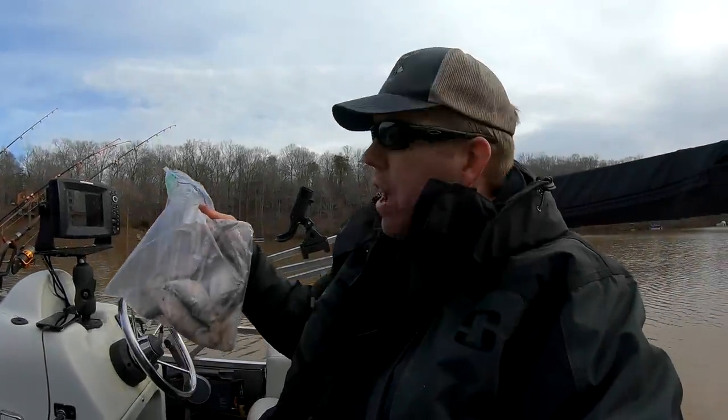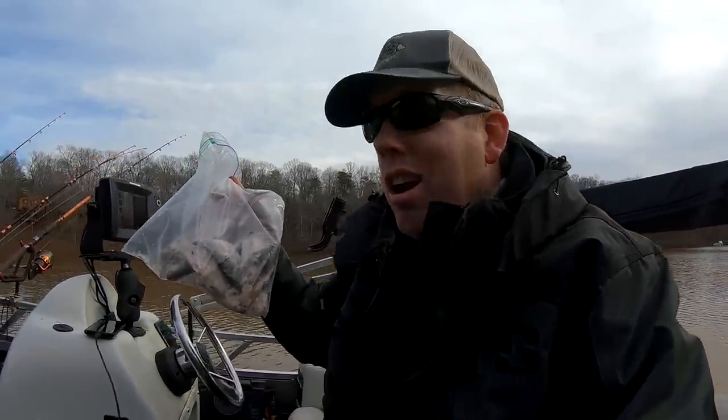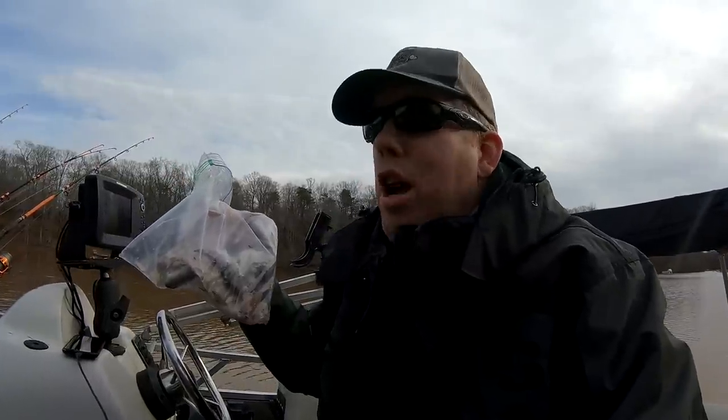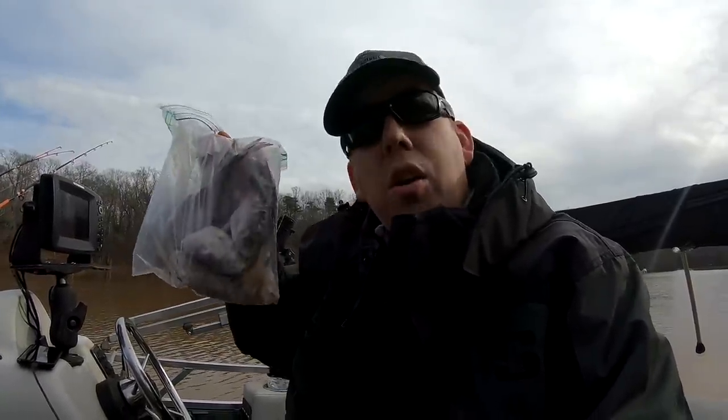Today we're gonna use one of my absolute favorite baits - gizzard shad. I've got a bag of frozen shad here, just leftovers from other trips. If I don't use up all my shad I'll put them in the freezer and save them, and then on a day like today where frankly I just don't have a lot of time to go catch my own bait, I can use some frozen shad.